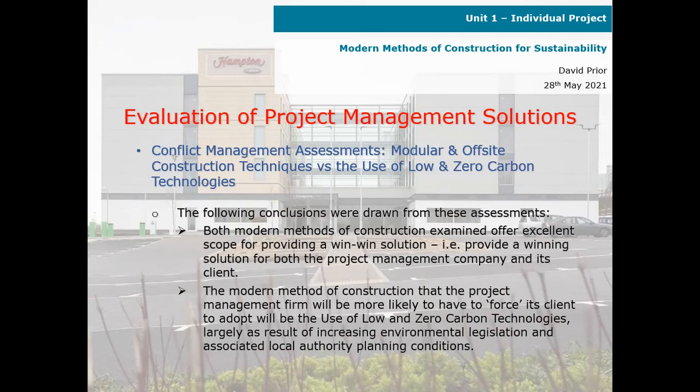Conflict management assessments — modular and off-site construction techniques versus the use of low and zero carbon technologies. The following conclusions were drawn: both modern methods of construction examined offer excellent scope for providing a win-win solution, i.e. a winning solution for both the project management company and its client. The modern method of construction that the project management firm will be more likely to have to force its clients to adopt is the use of low and zero carbon technologies, largely as a result of increasing environmental legislation and associated local authority planning conditions.